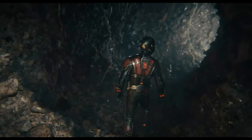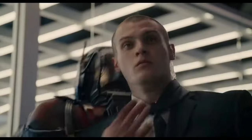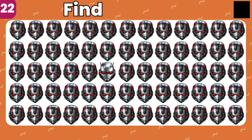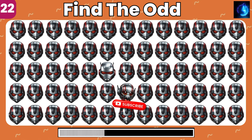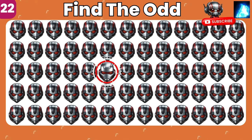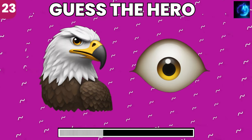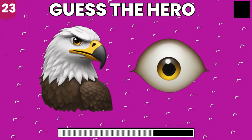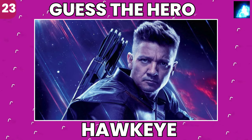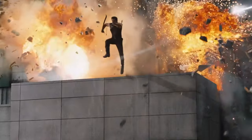And these are your greatest allies. When you're small, you have superhuman strength. You're like a bullet. So you need to know how to punch. Look closely and find the odd emoji. You got it, bingo. Can you guess the hero? Hawkeye.